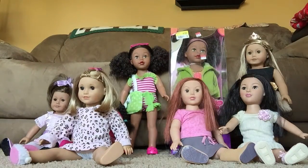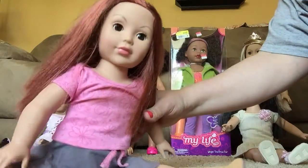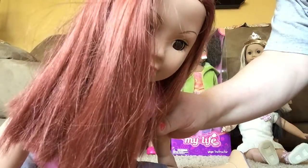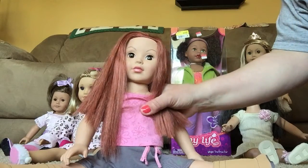Next, I have this one. She still doesn't have a name. She has red hair, brown eyes, and feathered eyebrows. She has really pretty hair color. She's wearing the doll outfit that Brittany came in.